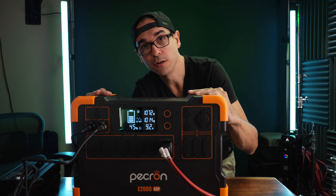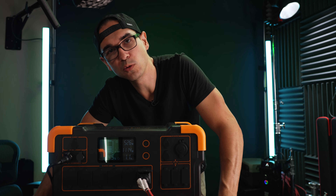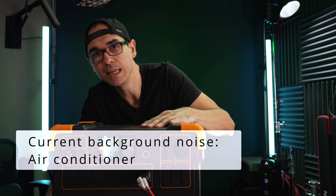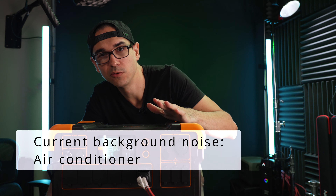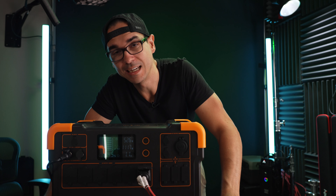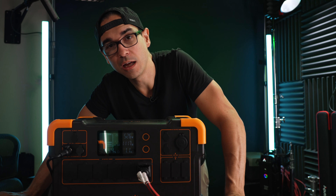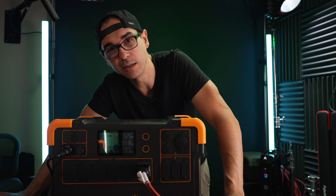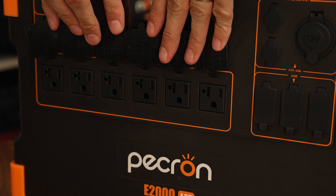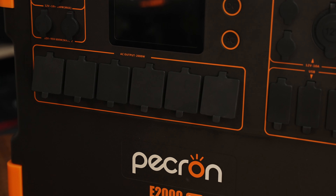We're charging this thing at about 1100 watts. I'm going to plug in the air conditioner and see how it handles it, because I know it can power the AC when fully charged with no charging input — but I wonder if the solar charging will cause it to fail. So the question is: can it power the air conditioner while charging at full speed? The AC is currently using 900 watts and we are charging at 1100 watts. Yes it can!